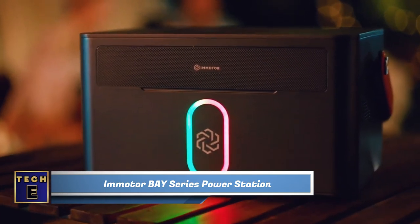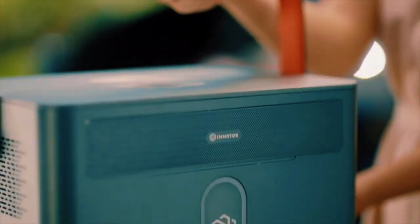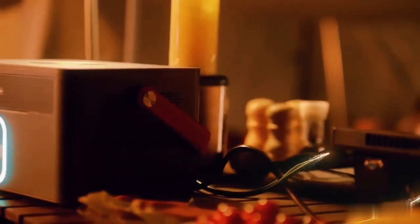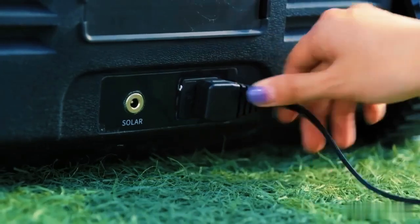M-Motor Bay Series Power Station. It's time to make your outdoor activities more comfortable. This power station lets you use the same gadgets you use at home. Want to watch a movie on a big screen? No problem! Need to turn on the electric grill? Sure thing! Want to charge your devices and power up your portable fridge? You got it!